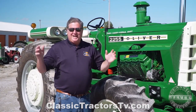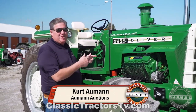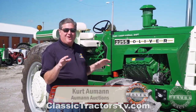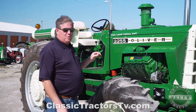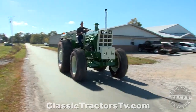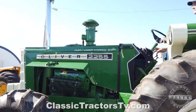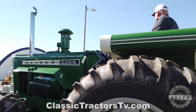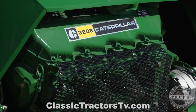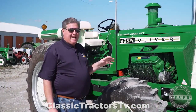We're here on a bright sunshiny day in October, and this is one of the bright stars of the muscle tractor era of the 70s. This is an Oliver 2255, one of the most powerful tractors that came out of the mid-70s. Oliver used a 3208 Caterpillar engine, making it one of the few tractor manufacturers that actually put a Cat in it.